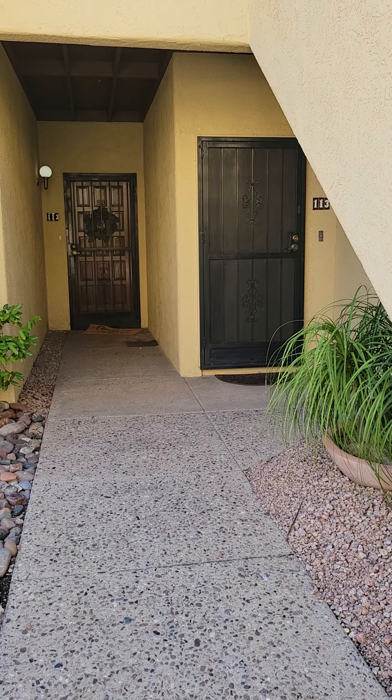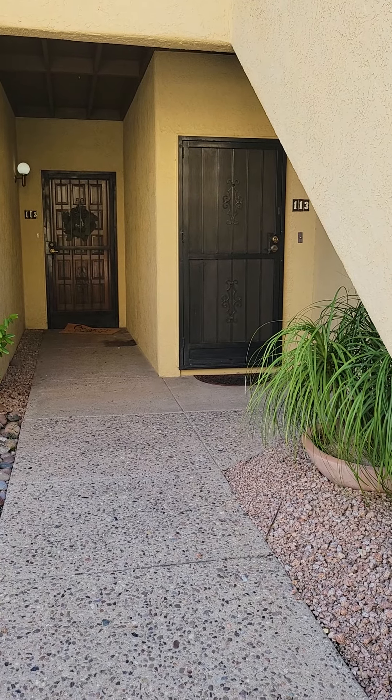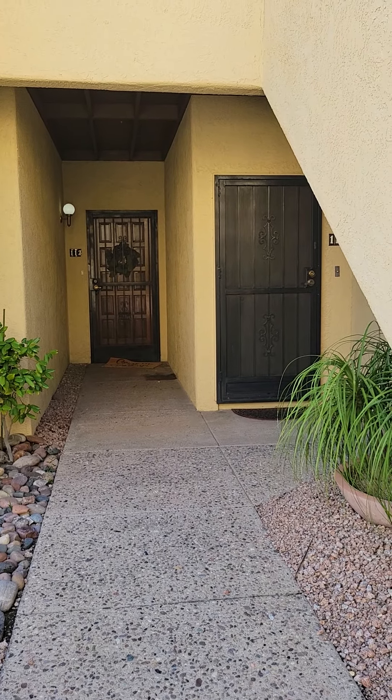Hi, this is Heidi at 5500 North Valley View Road, unit 113. This is a two bedroom, one bath, but before we go inside let's go ahead and take a look around.